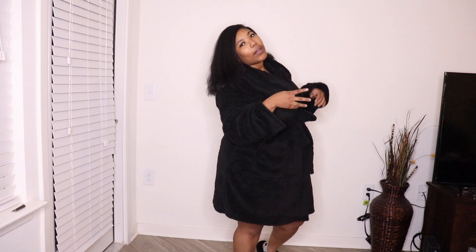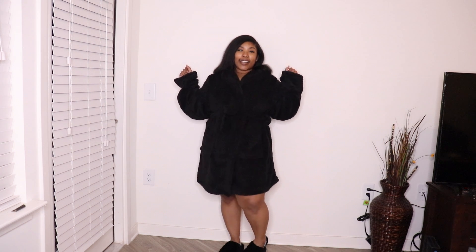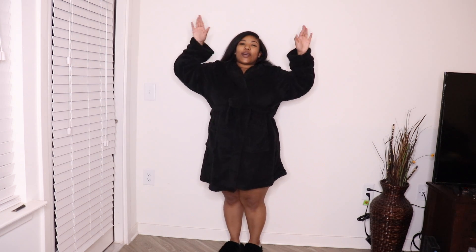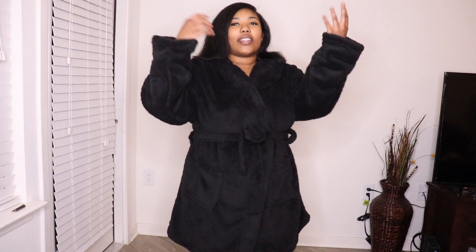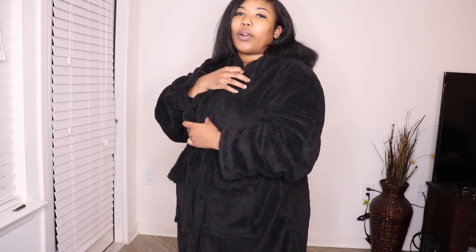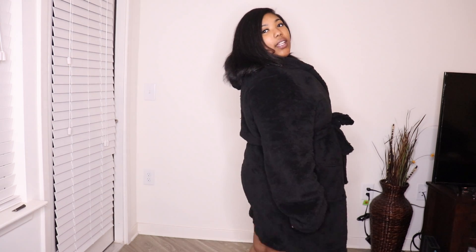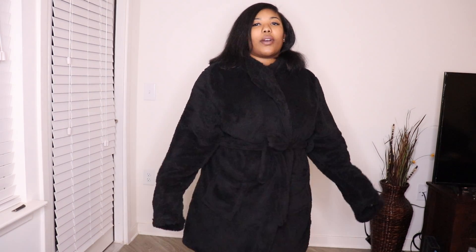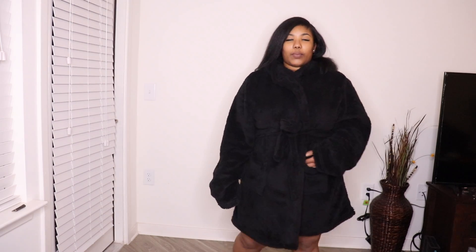This is also part of my birthday video — your girl is turning 26! November 18th is the birthday, show me some love for my Scorpios out there. But anyways, this robe is so comfy, it's the perfect robe — so warm, adorable, and the perfect length. It doesn't cover my feet, it sits right by my knee. It has the hood and little details in the back. I think it's perfect.